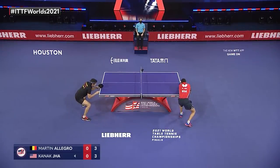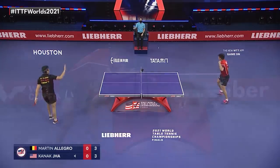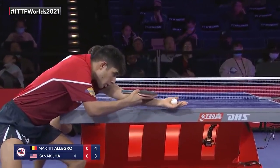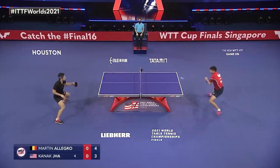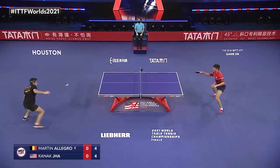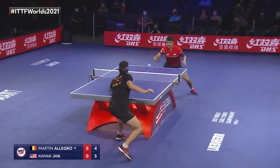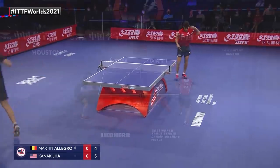Allegra recovered well after the netball and made it really slow. Now focusing on the right-hand side of Allegra. This is a premium on your footwork. Probably clever.